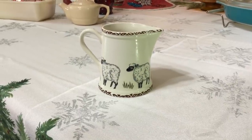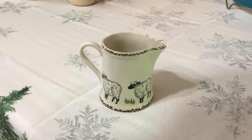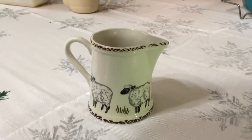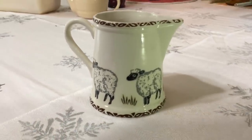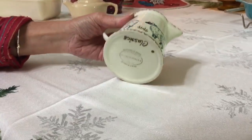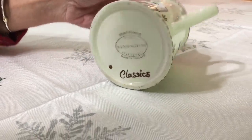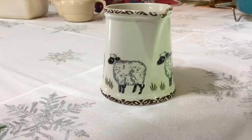I found this cute creamer at the women's shelter thrift store. It's English pottery — Price Kensington Potteries — and it's hand painted. The pattern is called Classics. They made a lot of different farm animals and this one happens to be sheep. It's a three-inch creamer in great condition. In 1896 the Price Brothers merged with Kensington Potteries to become the Price Kensington Pottery Company, and this backstamp dates it to 1963. If you find a Price Kensington piece that does not say 'made in England,' it is likely made after the year 2004. I bought it for a dollar and they sell for about $15.